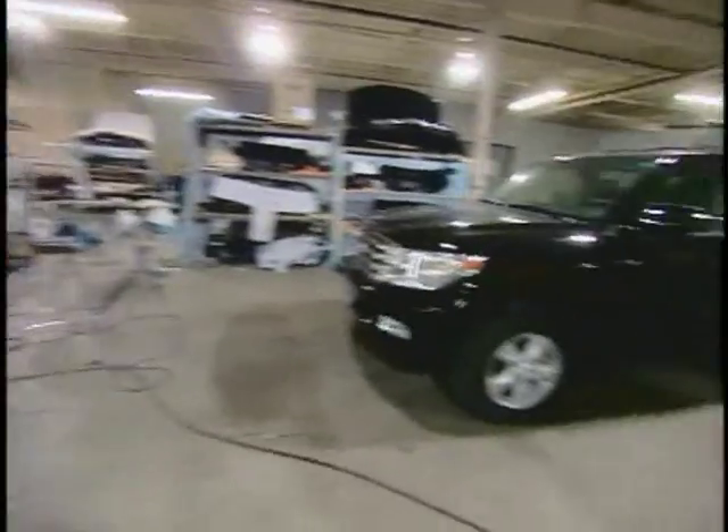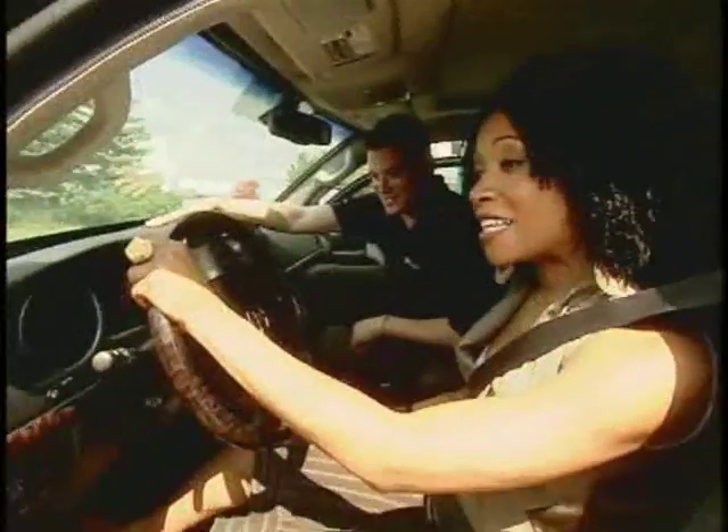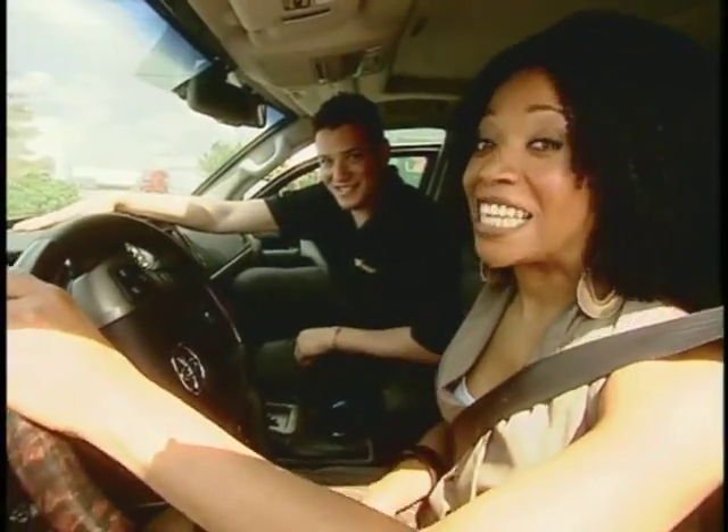I'm sure the Dark Knight can relate to the world being a dangerous place. And even though these cars can't leap between rooftops, they can certainly keep you safe in style. It's no Tumbler, but it's definitely a keeper.